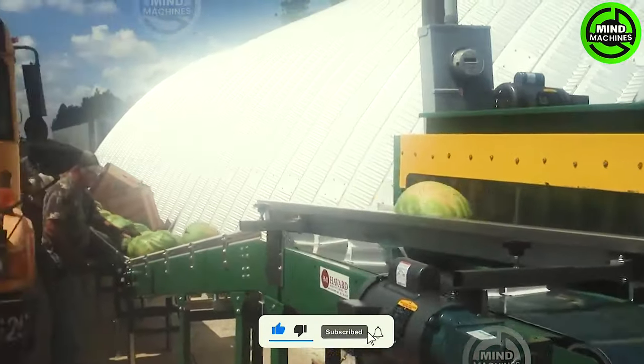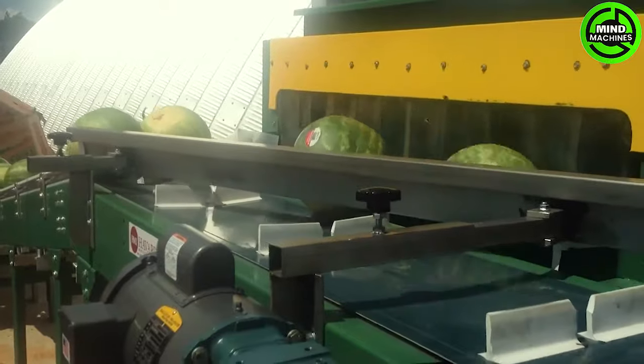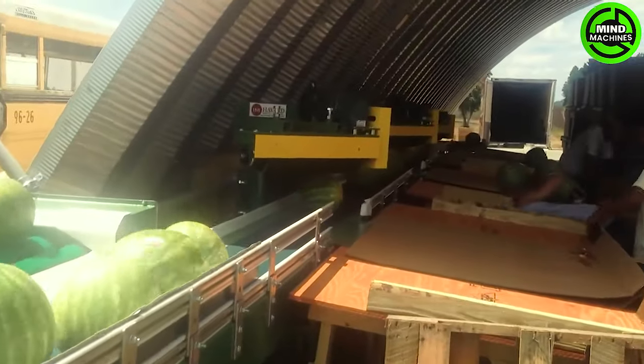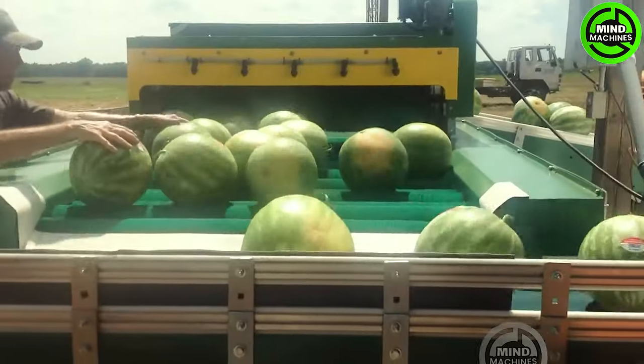The watermelon packing conveyor represents an advanced system tailored for efficient sorting and packaging. It meticulously inspects watermelons, sorts them by size and quality, and seamlessly conveys them to the packaging area.